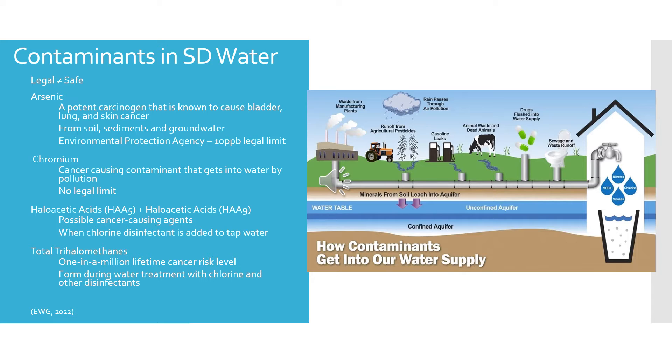Moving to haloacetic acids and total trihalomethanes. Both carry a low but real cancer risk. Haloacetic acids are a possible cancer-causing agent that form when chlorine disinfectant is added to tap water. Trihalomethanes carry a one-in-a-million lifetime cancer risk level and get into water during treatment when chlorine and other disinfectants are used.